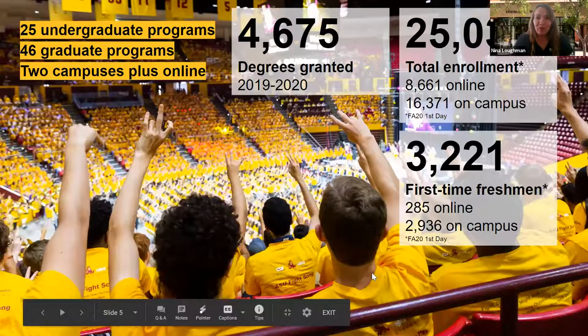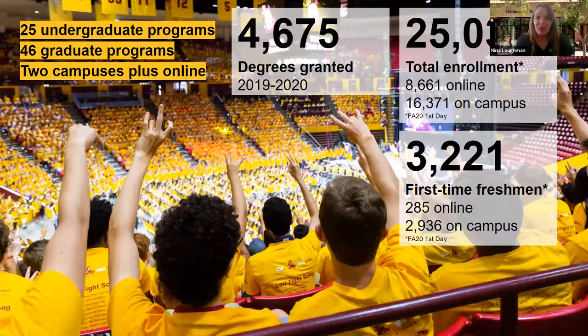Just a snapshot of what you are becoming a part of: the Fulton Schools of Engineering is the largest engineering college in the country with over 25,000 enrolled students. Don't let that scare you. The size really affords us a lot of resources and support for our students. And as you look specifically at the Biomedical Engineering degree program, that's within one of our smaller schools of engineering. So you're going to have a smaller sense of community built in within that larger Fulton community.